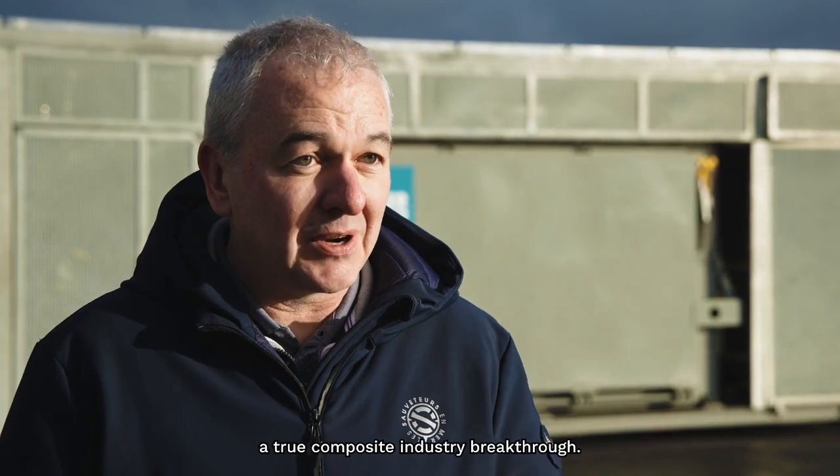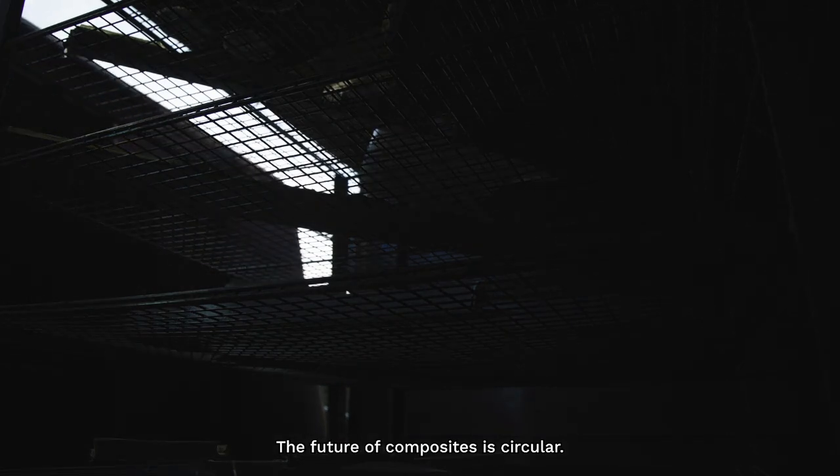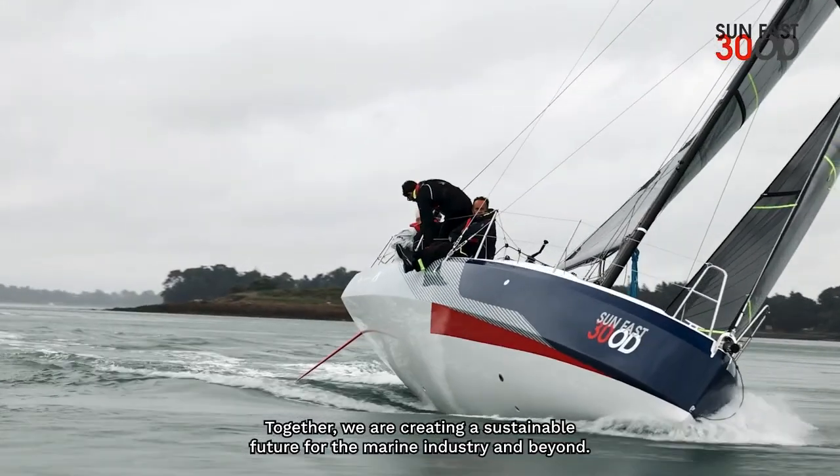A true composite industry breakthrough — and this is just the beginning. The future of composites is circular. Together, we're creating a sustainable future for the marine industry and beyond.